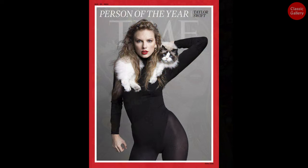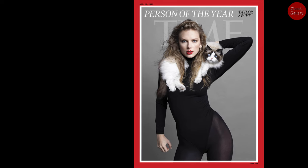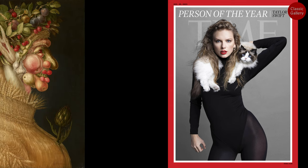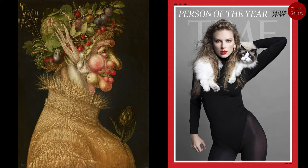Today, we explored interesting portraits of Taylor Swift, the American musician selected as Person of the Year in 2023, along with the double portrait painted by the Renaissance artist Arcimboldo. This concludes today's Classic Gallery. Thank you.